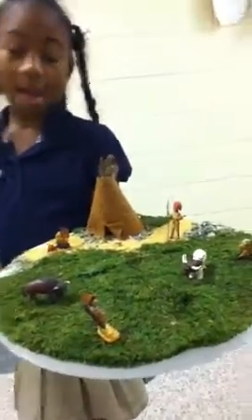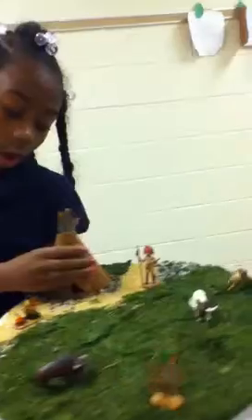What are teepees made out of? My teepees are made out of cloth. And they have these little designs on them that look like rocks.